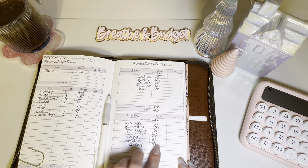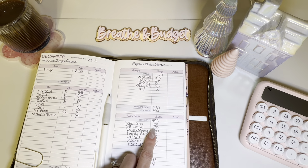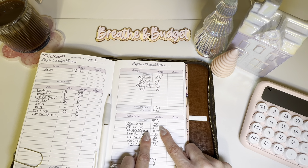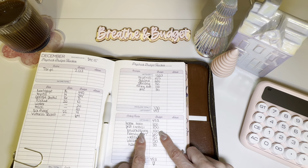Then you move into your sinking funds — things you want to save for, like holidays, birthdays, home projects, insurance, and car registration. These are things you don't pay every single month but that roll around, and you want to be financially prepared when they become due. There can be high priority long-term goals like new flooring, and low priority ones like housekeeping. If I wind up not using it for that purpose, so be it. That is what a zero-based budget is.